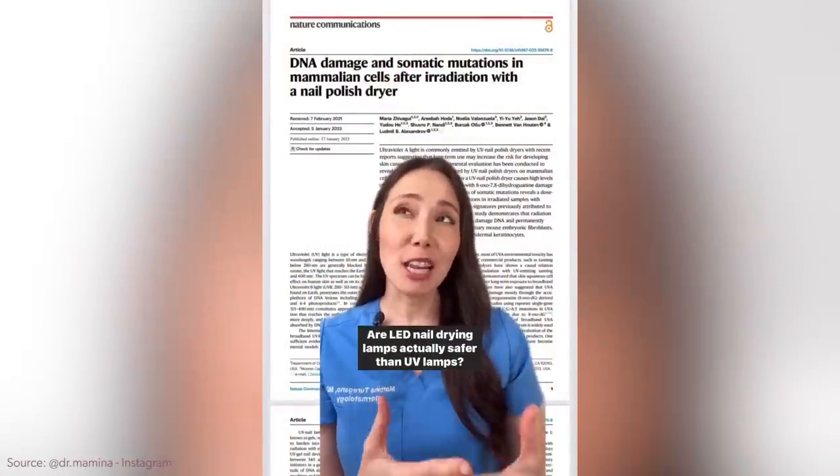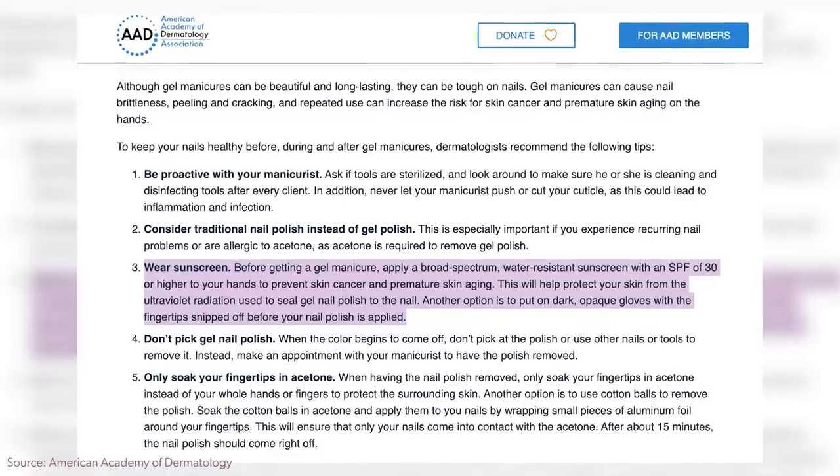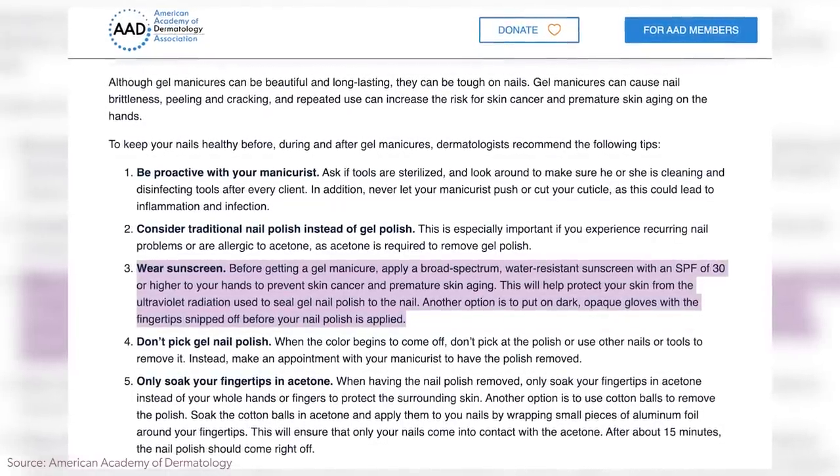We've changed the light bulb it's coming from, but it's still causing issues. Because it's labeled something new, consumers think it's safer, or nail salons don't know it's bad for their customers, or manufacturers haven't consulted physicists or dermatologists. Dr. Mamina is one of my favorite dermatologists on Instagram, and she was the one who actually brought this to my attention. The Department of Energy said something about this, and the American Academy of Dermatology actually put out an article on how to do manicures safely. Let's talk about what we can do if we want to get manicures done but don't want UV exposure.